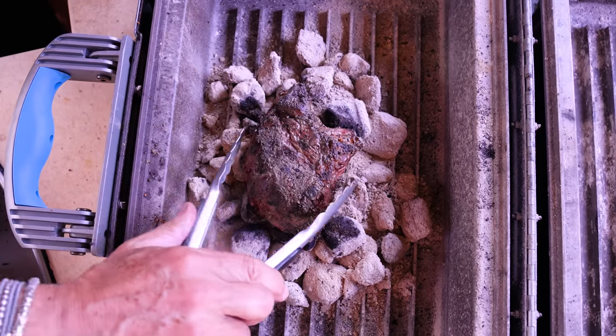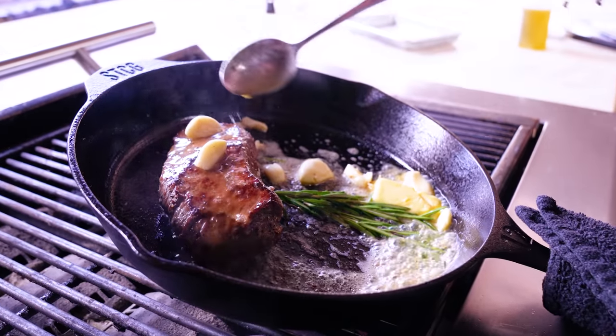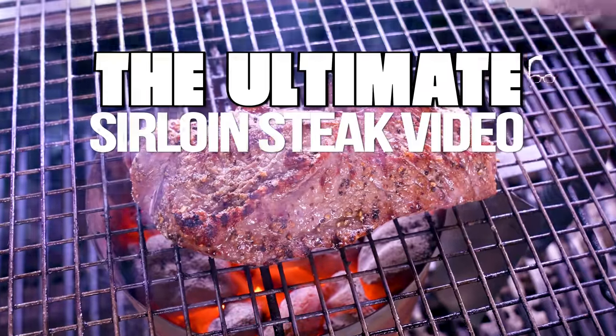Dear Sam, I am a fan of the sirloin steak, wonder if you have a favorite way of cooking it. Well guess what, Alan — I don't have a favorite way of cooking a sirloin steak, but I have 10 of them.